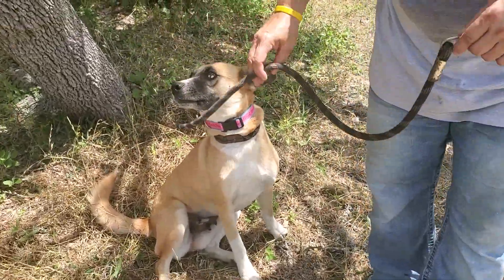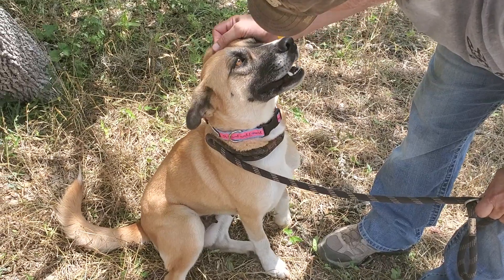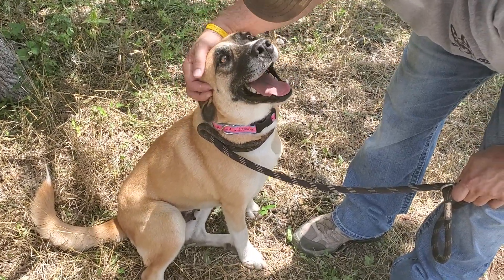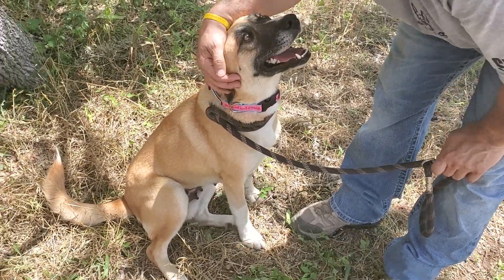This is beautiful Kendall. Kendall came from one of the local pounds. They were using her as a test dog with other dogs to see if they were friendly. She's a really nice, mellow dog that doesn't irritate other dogs.